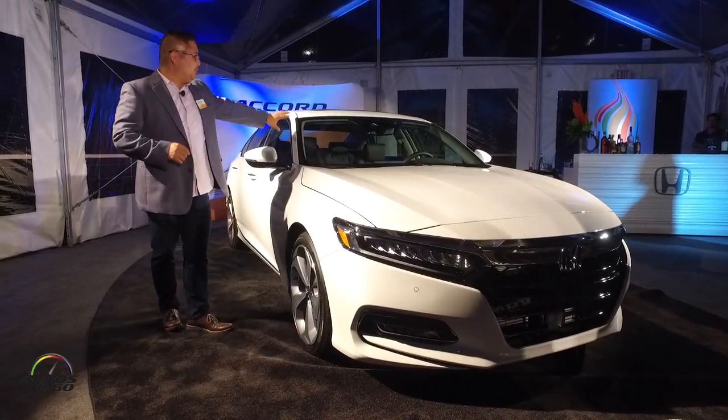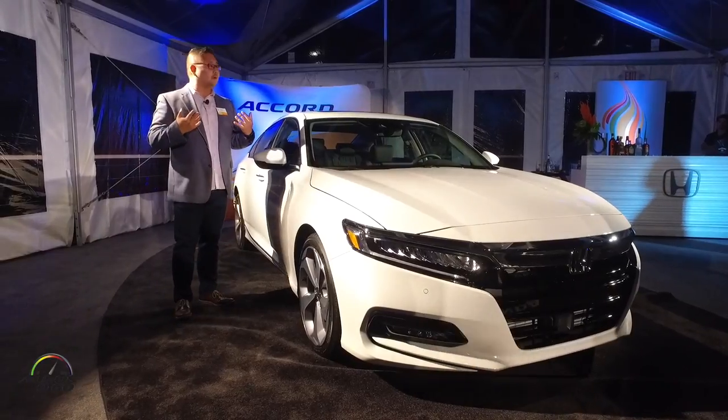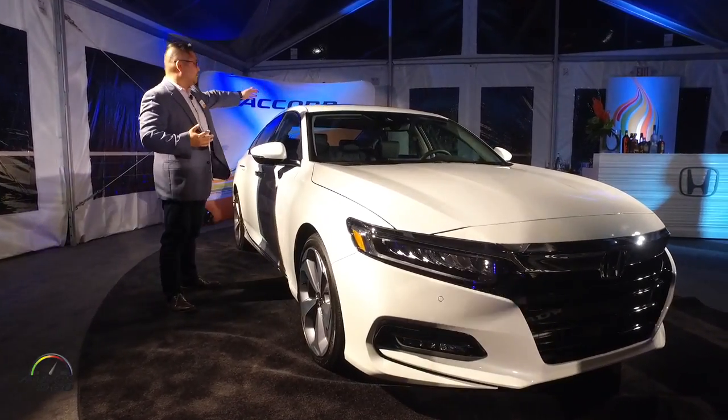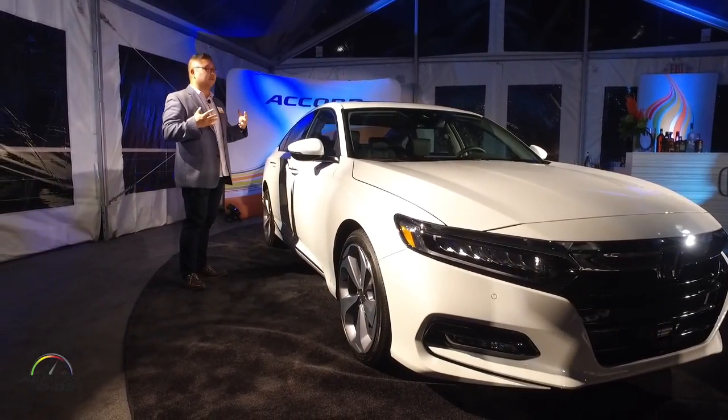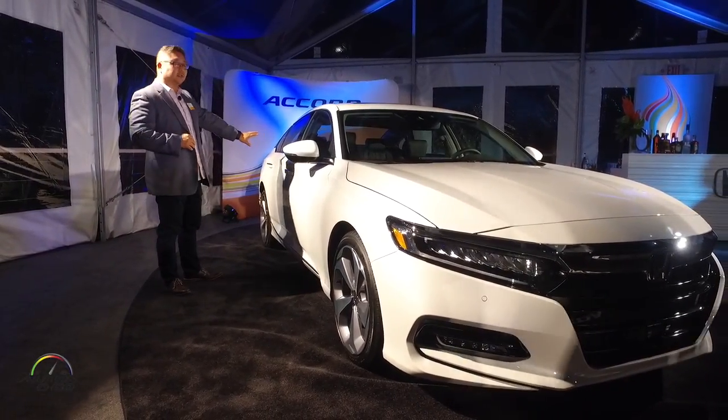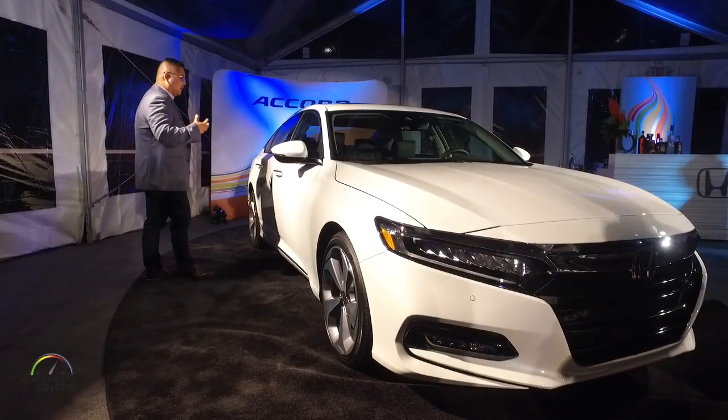It leads back to these A-pillars that have been pulled rearward and flows into this really nice sloping roofline, which really gives the car a more coupe-like profile. These strong character lines on the side really give a sense of strength and speed.